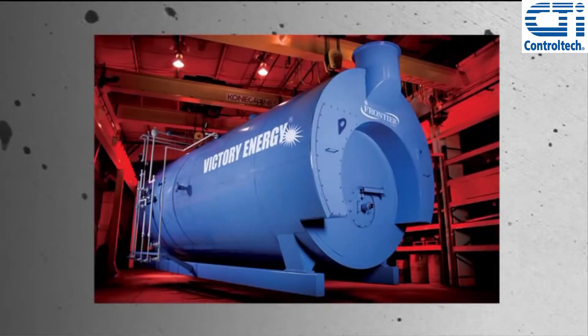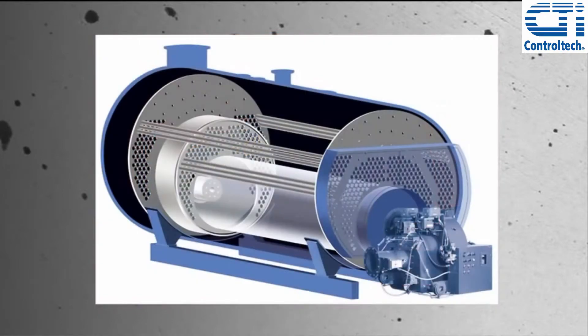The key components of the fire tube pressure vessel that will be affected by the minimum ASME Code Section 1 thicknesses are the shell, tube sheets, furnace, turnaround section, and tubes.